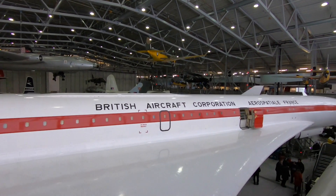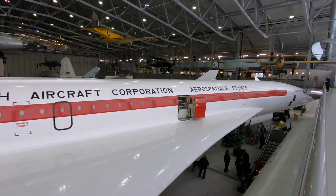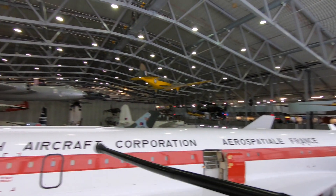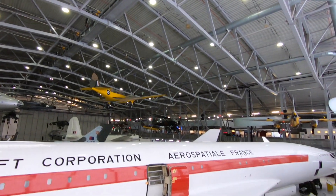This is a loading bay door — that's where the goods got in. But as you'll notice, there are aircraft hanging up all around here.